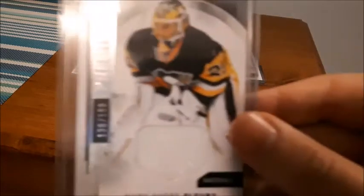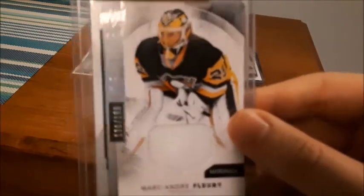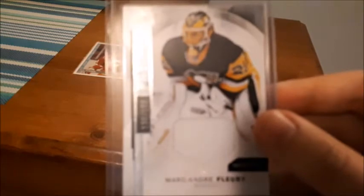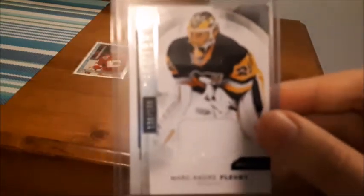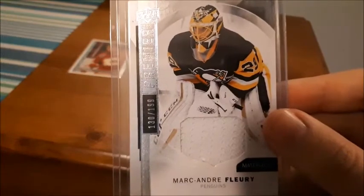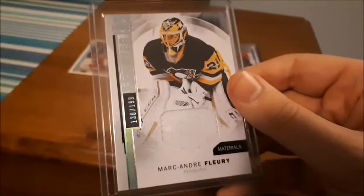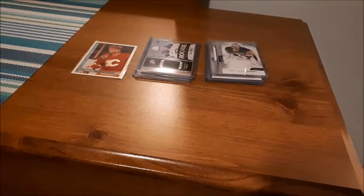Next is a Marc-Andre Fleury Upper Deck Premier card, numbered 130 out of 199. It's a jersey card, which I love — I love goalie cards and I love numbered cards. And to get this one, which is 2016, it's basically all in one for me: I got a jersey card, it's of a goalie, and it's numbered. So I'm happy I got that — I think that was around the $5 mark including shipping.